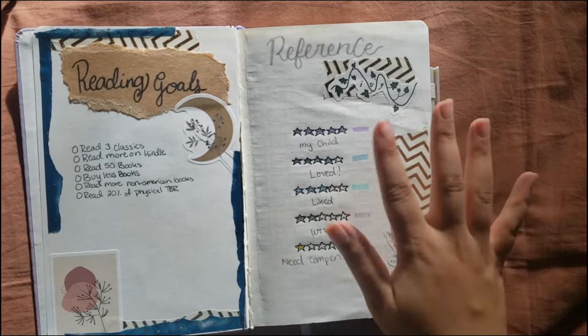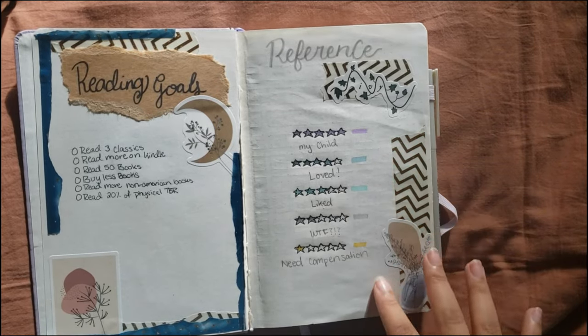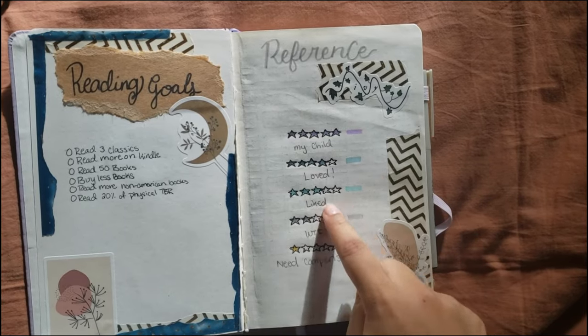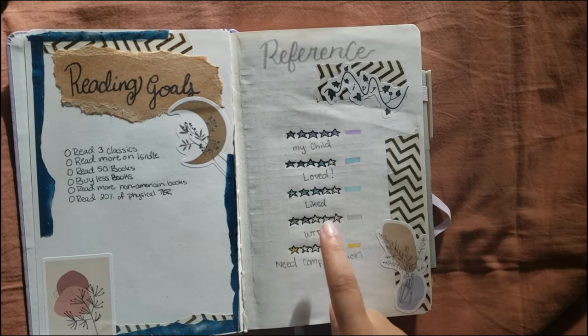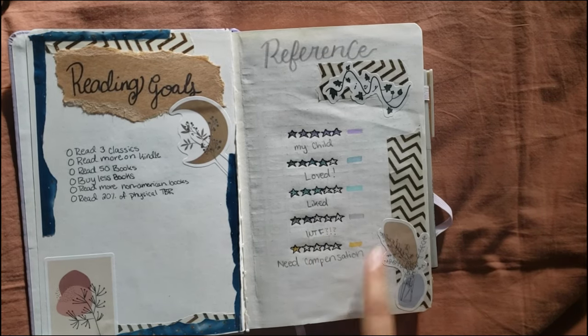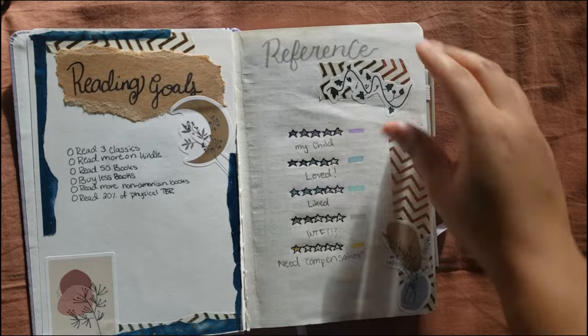This page is my reference guide for my star ratings. Five stars: my child. Four stars: I loved it. Three stars: I liked it. Two stars: what the F was that? And one star: I need compensation for having to have read this.